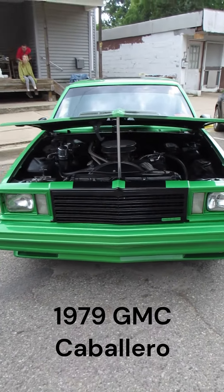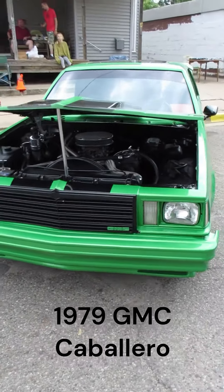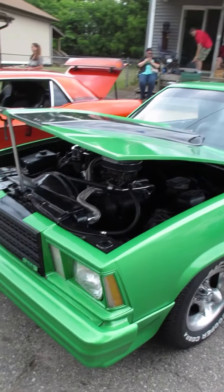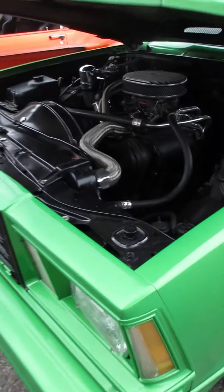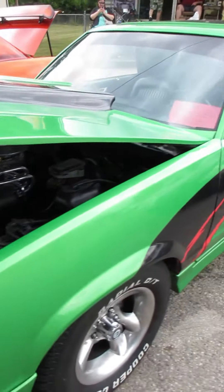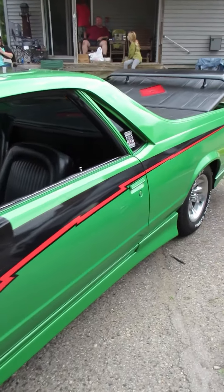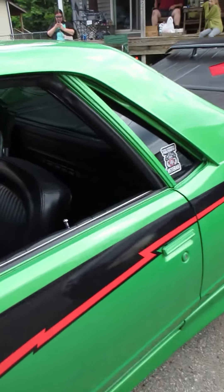I'm at a car show in Bellevue, Michigan today, and this might look like an El Camino, but this is actually the GMC version. This is a 79 GMC Caballero, and I'm going to call this one a mild custom.